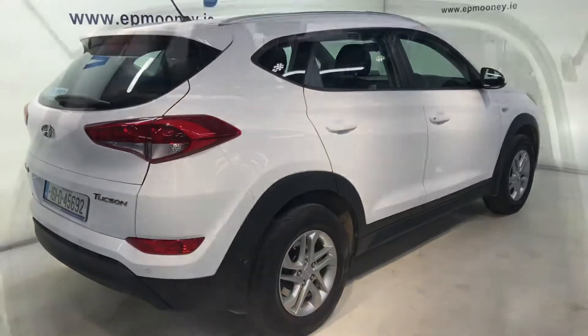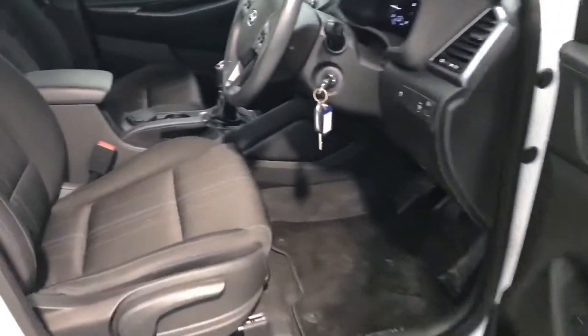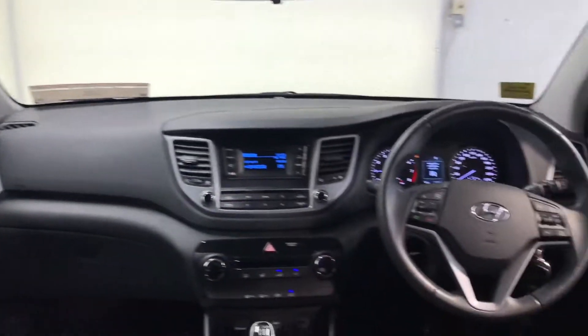It comes with reverse parking sensors, 17 inch alloy wheels, big boot space in the back of the Tucson, and as always lots of leg room for the adults. There are two isofix points for your child seats and a very stylish black cloth interior. This car has the 1.6 litre petrol engine.